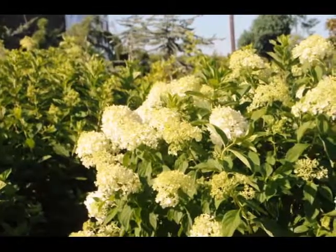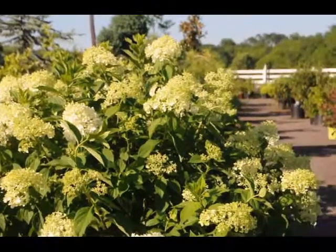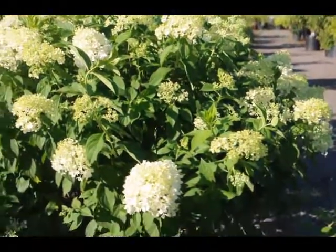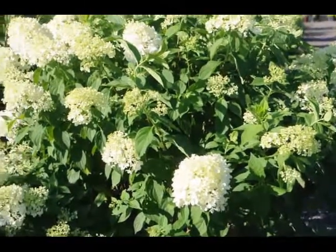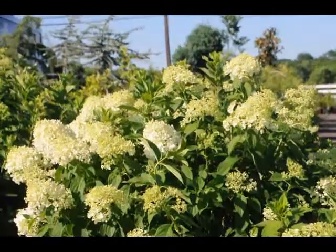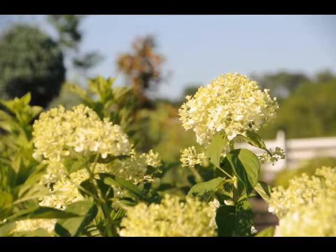The limelight hydrangea is a relatively new addition to the hydrangea family. It is a light white with a little bit of a hint of green on it — a beautiful plant that will bloom in this intense heat and summer sun. It's a great addition for your summer gardens because it will start to bloom in July and continue through August.